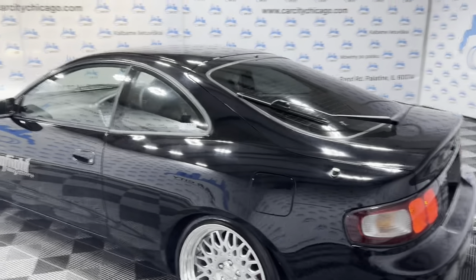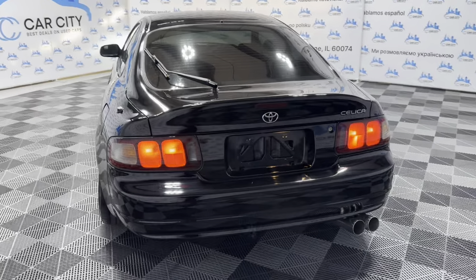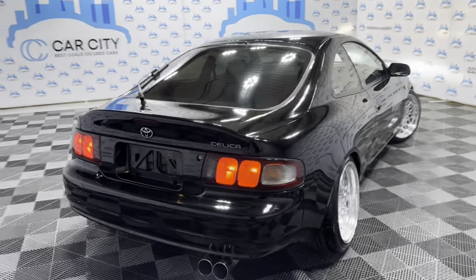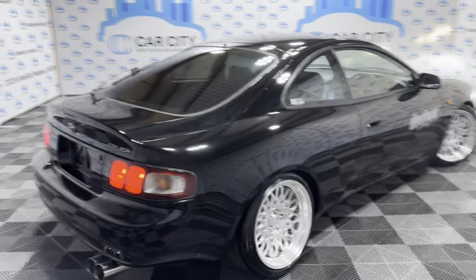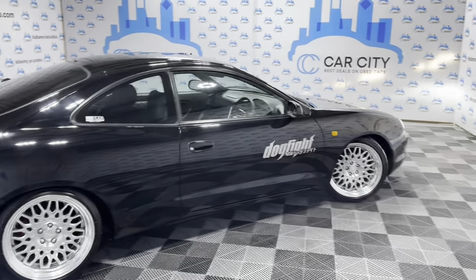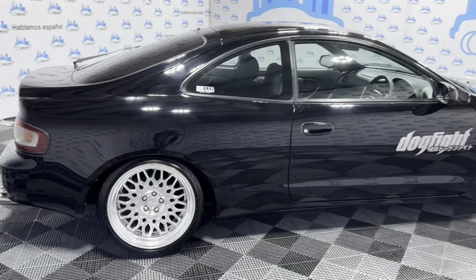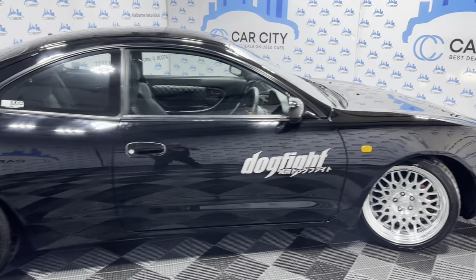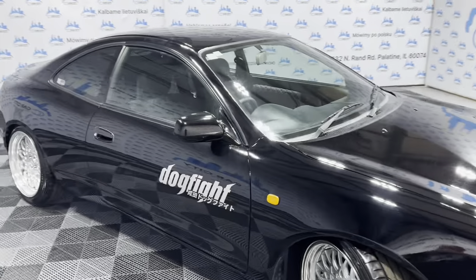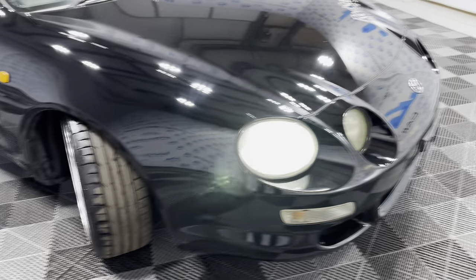Super nice looking body in great shape. Very nice and clean, low miles — it's got 86,000 miles, which is 138,000 kilometers. Very nice, sharp looking alloy wheels. Body looks amazingly clean, super nice and clean unit. Black exterior over black cloth interior.